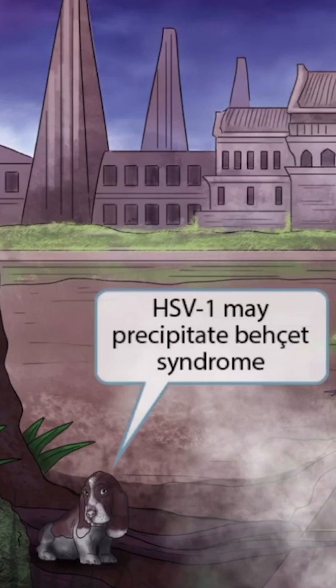Now notice that we've added a Basset hound to the image. Basset hound sounds like Behçet syndrome, and should help you remember that HSV1 may precipitate Behçet syndrome. This is a type of vasculitis characterized by genital and oral ulcers, uveitis, and erythema nodosum.